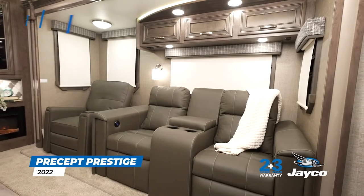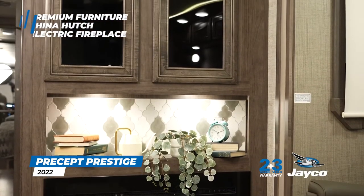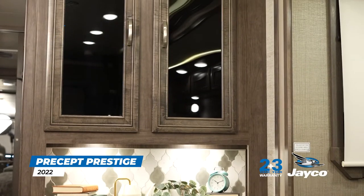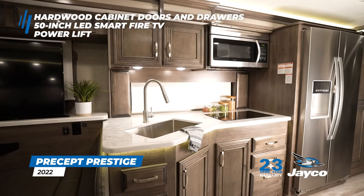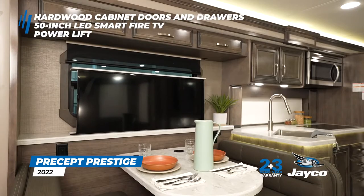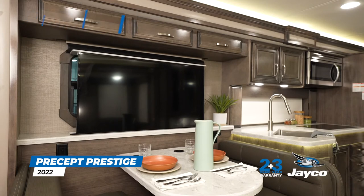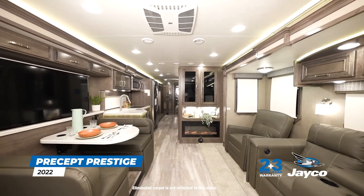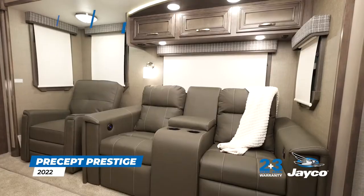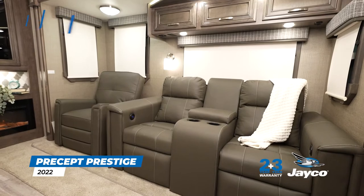The Precept Prestige boasts premium furniture, and a china hutch with electric fireplace adds an elegant touch to the main living area. Hardwood cabinet doors and drawers feature deluxe hidden hinges and ball-bearing drawer guides. A 50-inch LED Smart TV is easily raised and lowered thanks to a convenient power lift. For 2022, carpeting has been eliminated under the flush floor slide-out rooms. Day-night roller shades are standard and provide needed privacy.